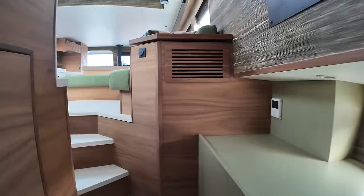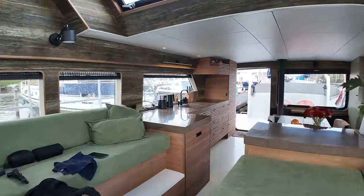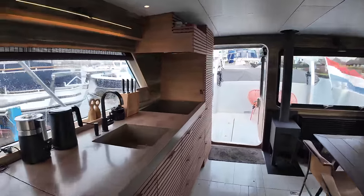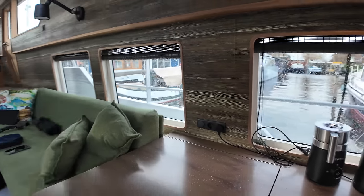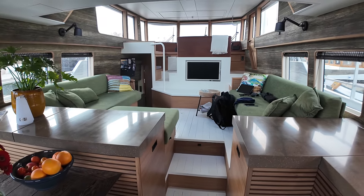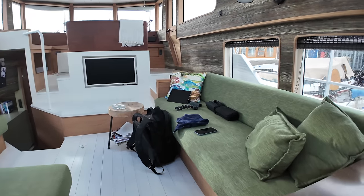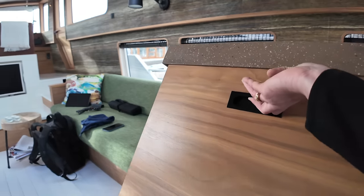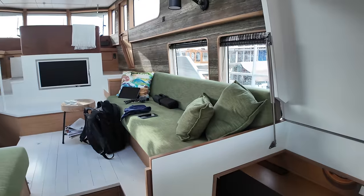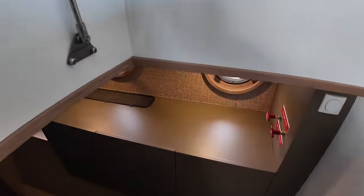Now let me take you to the guest cabin. One thing that really stood out when I first came aboard is how the accommodation has been split up. The owners have opted for a double cabin, and what could be a second cabin is currently used as a utility room. The access is unusual — it's almost like being on a catamaran — as we descend down into the guest cabin.